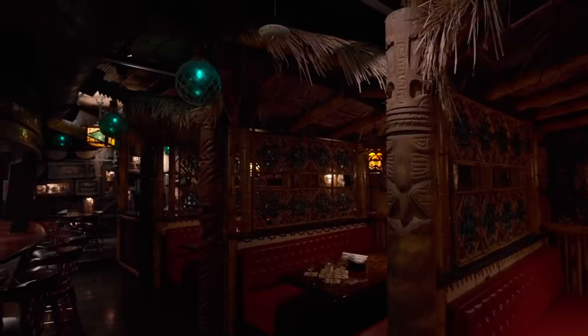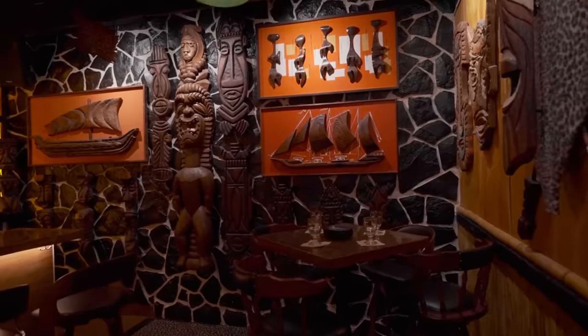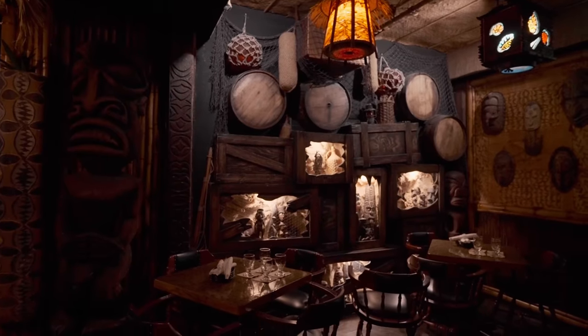Right behind these doors is one of the most beautifully themed tiki bars in the world, specializing in vintage, modern, mid-century modern, and nautical areas. We're going to be meeting with the owner and the curator of this place, Mark Sellers. Let's go.